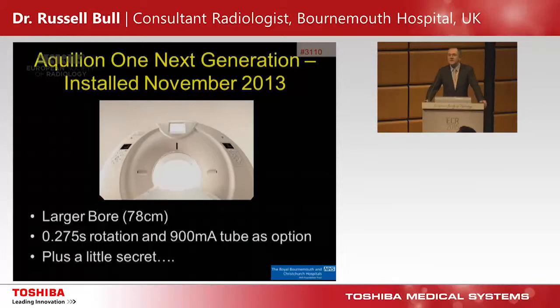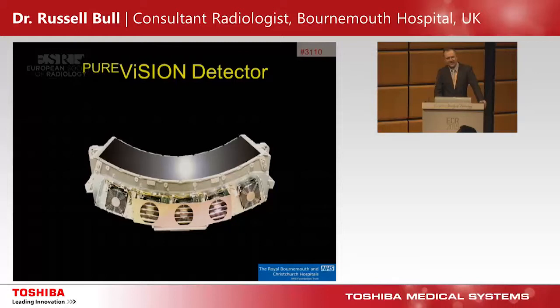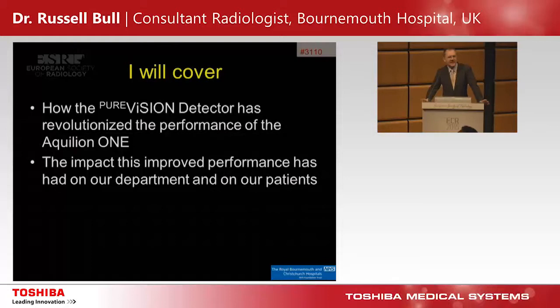Then we got the Aquilion ONE next generation, installed in November 2013. It had a larger bore, so we could fit larger patients in. It had a 0.275-second rotation and a 900mA tube option. When first delivered it had the standard mA and 0.35-second rotation, but it had a little secret — the Pure Vision detector inside it — which has made a very big difference, as I'm going to tell you.